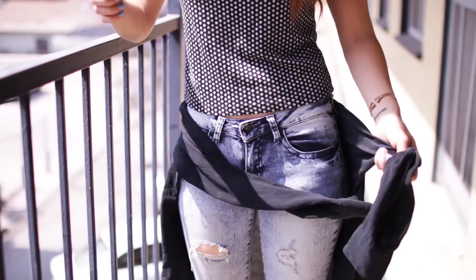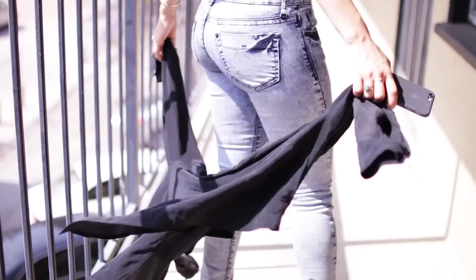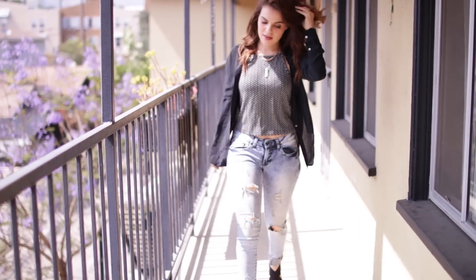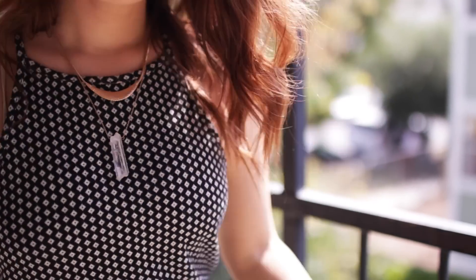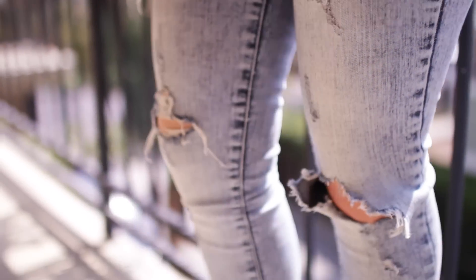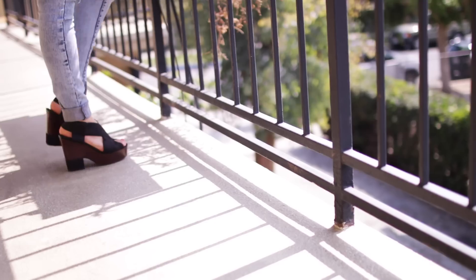I love this next look because it's super comfy but also really cute and it has a little bit of an edgy vibe to it. I love having this black button-up tied around my waist because if I'm out all day I can just throw it on in the evening. I have tons of Brandy Melville t-shirts that I love pairing with distressed skinny jeans and a statement necklace. It's a really easy outfit to put together and you can dress it up with a pair of wedges.